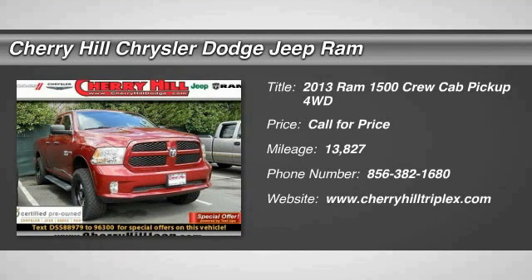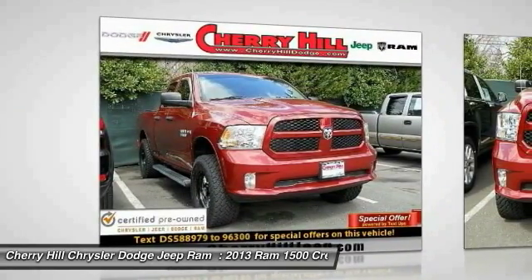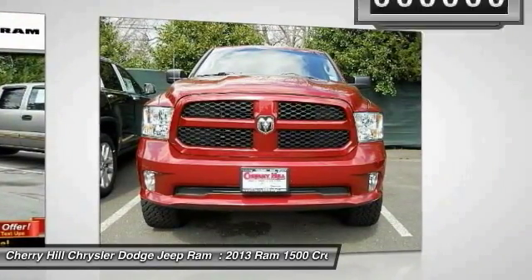The 2013 Ram 1500 — when the Dodge Ram 1500 went against the Chevrolet Silverado, Ford F-150, and Toyota Tundra, which are all excellent trucks in their own right, the Ram took home the prize for its well-rounded strengths.